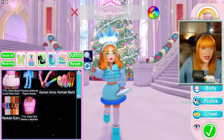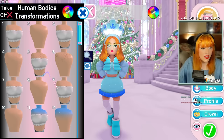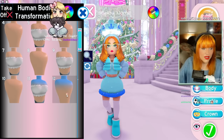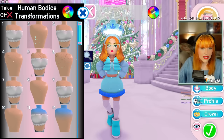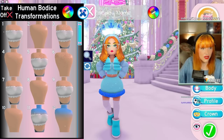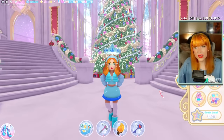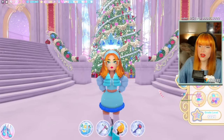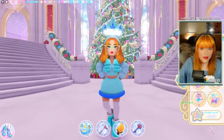It did say in the update log that you no longer have to switch to the masculine body model in order to use the human items. If you click on them, both the masculine and feminine options are together in the same place, so you don't have to switch your body to use them. You can select through masculine or feminine body types without actually changing your body model, which is really nice.